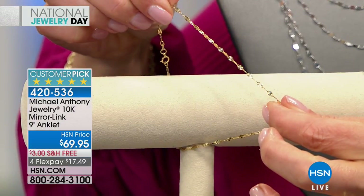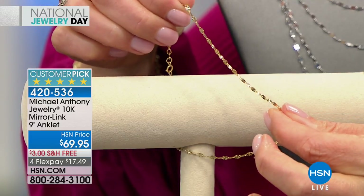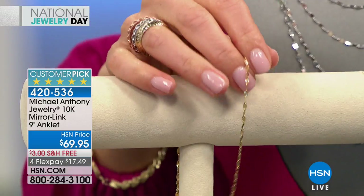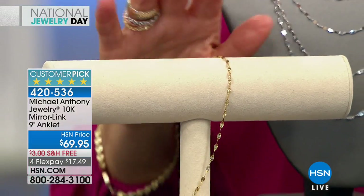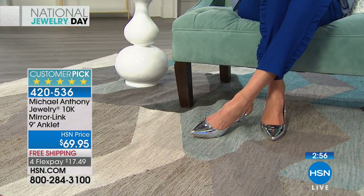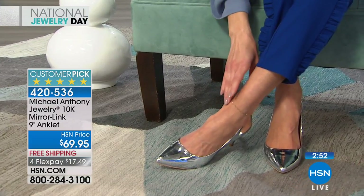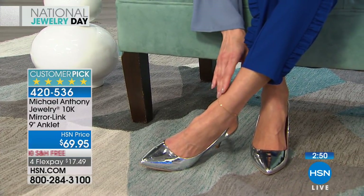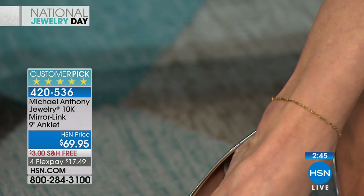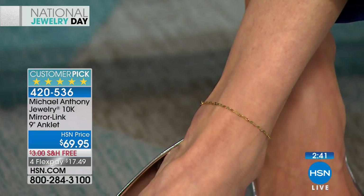This is 10-karat gold, so you're getting nearly 42% pure gold — a precious, noble metal with a glorious look. If you don't have an anklet for spring and summer, you're going to fall head over heels in love with this one. Check out the rave reviews. Two lengths available: nine inch or eleven inch with the spring ring clasp — one size fits all.